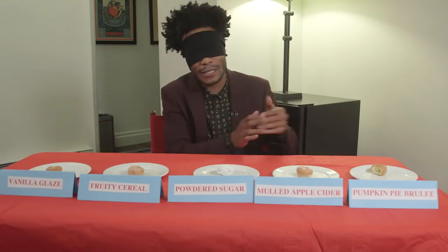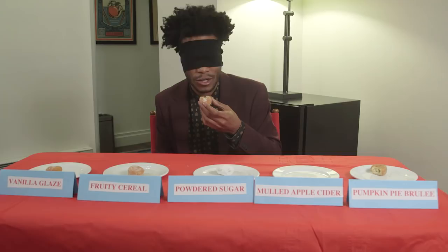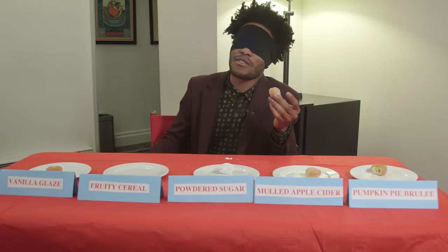Next one. Straight up sugar. That's just sugar. Yeah, it's just sugar. This is definitely powder. It's just powder. So it's all about the touching and getting your senses involved in the tasting.